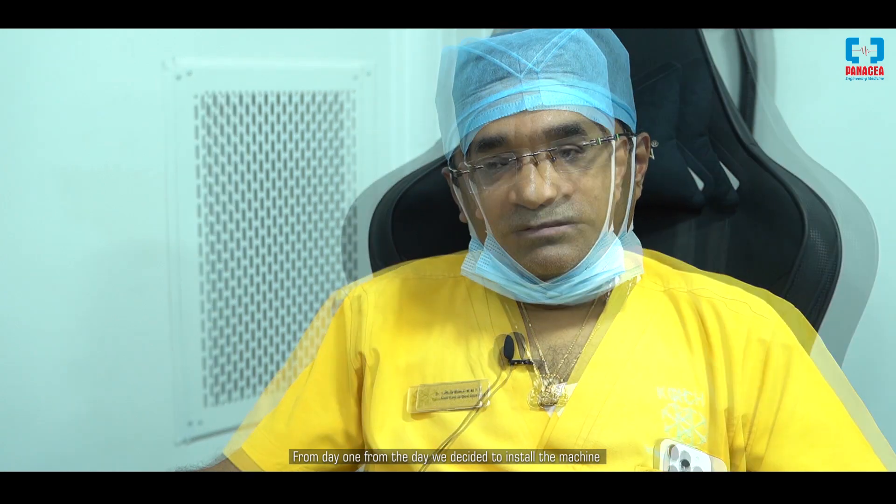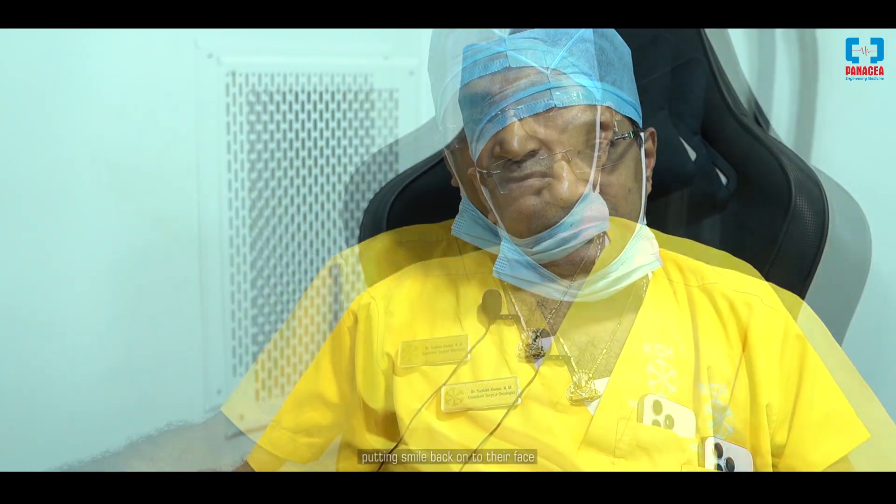From day one — from the day we decided to install the machine — till now, it has been great treating patients and seeing them with smiles back on their faces. We are ever thankful to Panacea Medical Systems for their continued support, their presence in the center, and for giving excellent backup to the Linac machine. Thank you.